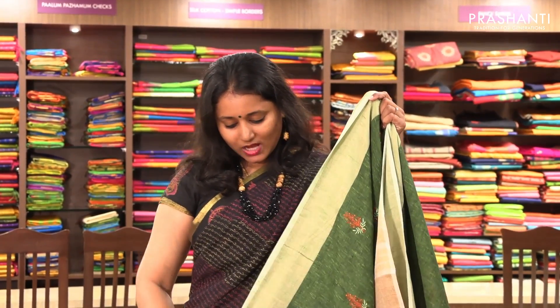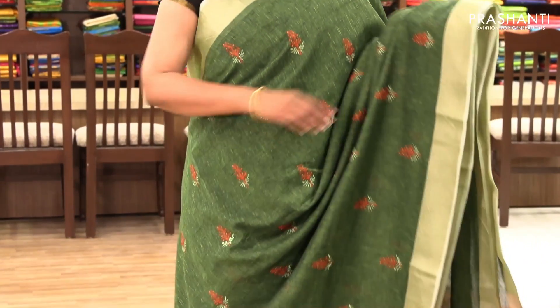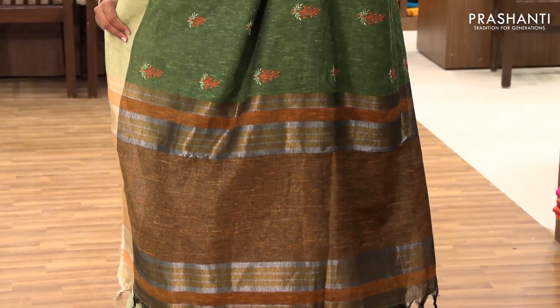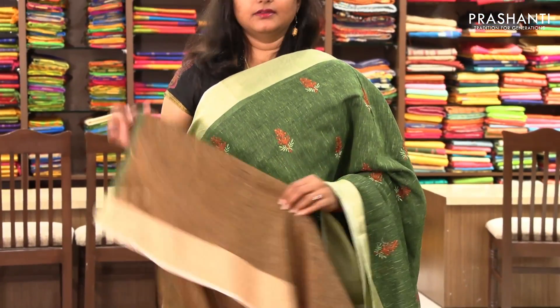The next one is priced at ₹1,690. It's a very pretty green embroidered saree in semi-linen. It has beautiful floral motifs embroidered on the body with a very pretty border on both sides. It has a pallu and a contrast blouse.